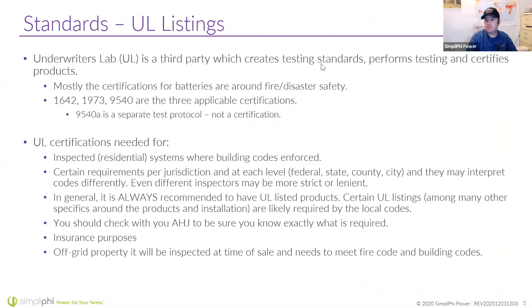We were founded on being safe and on LFP chemistry. We've gone to UL and obtained listings: UL 1642 is at the cell level, UL 1973 is at the battery module level, and UL 9540 is at the system level — we have several cabinets with that UL 9540 listing. These are becoming more common requirements as jurisdictions and inspectors catch up with what our industry is doing.